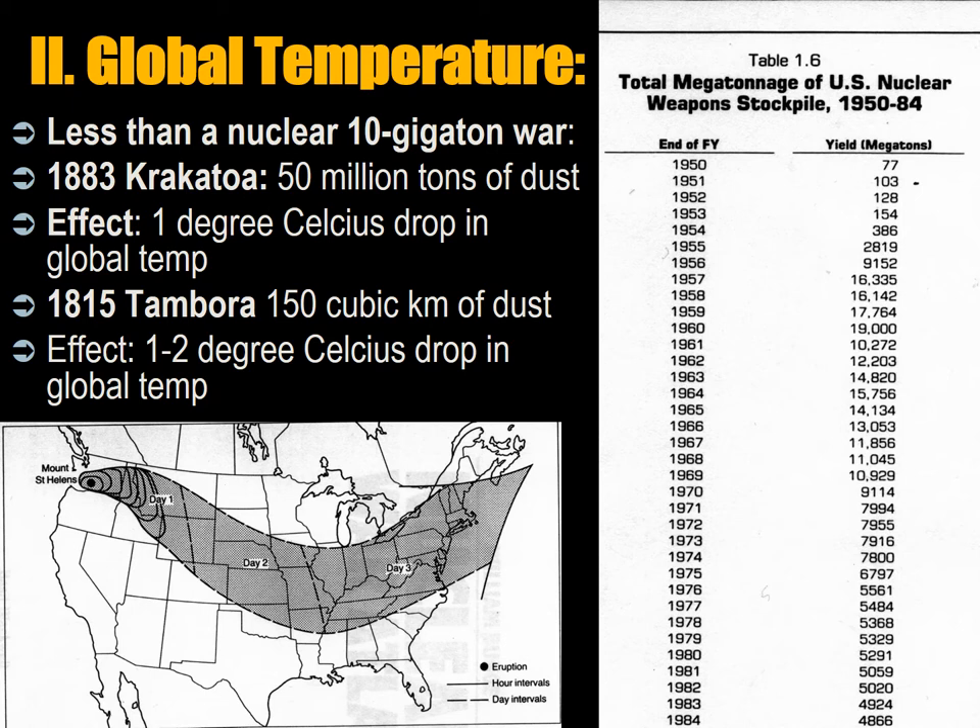In 1883, the Krakatoa eruption west of Java — in today's Indonesia — produced 50 million tons of dust, or 50 teragrams, causing a 1 degree Celsius decrease in the temperature of the entire planet. In 1815, the Tambora eruption, another volcano east of Java, produced 150 cubic kilometers of magma, rock, and soil — much bigger by an order of magnitude than Krakatoa. It blew an entire island up and wiped out 90 percent of the population on an adjacent island of hundreds of thousands of people. Globally it caused a 1 to 2 degree Celsius decrease in temperature, with disruption of the jet stream in the Atlantic and a cold spell for a single season in 1816 in Europe and North America.